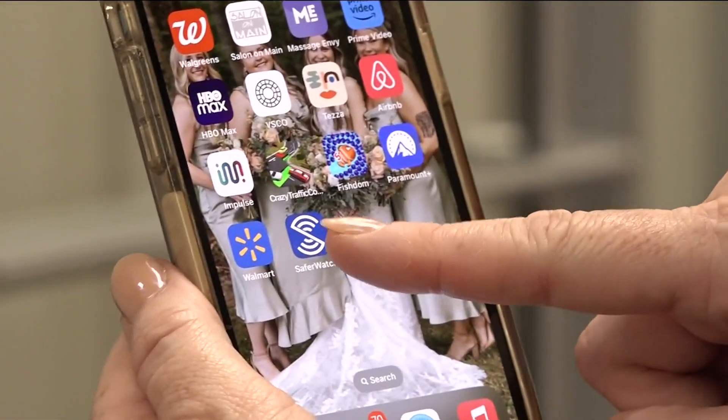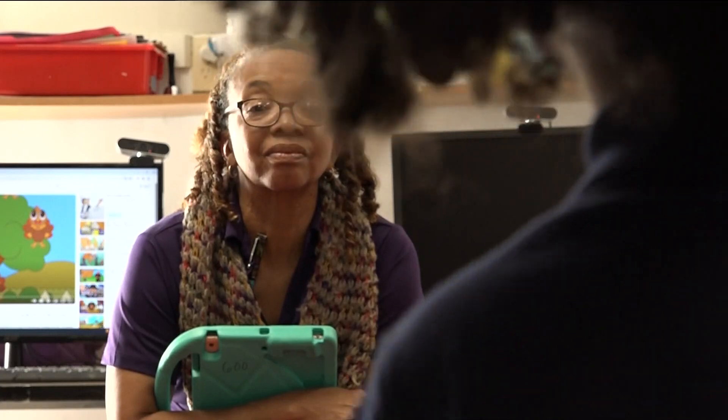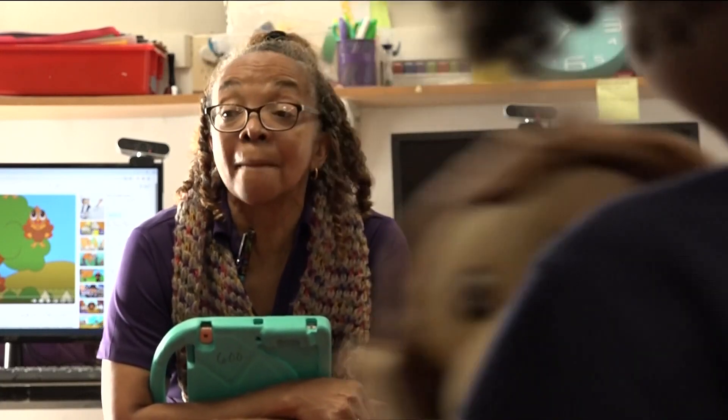Schools around Georgia are going high-tech when it comes to protecting students. Smartphone apps are adding an extra layer of safety and providing teachers with some peace of mind. 11 Alive's Jerry Carnes explains how these apps enable your phone to do so much more than just dial 9-1-1.